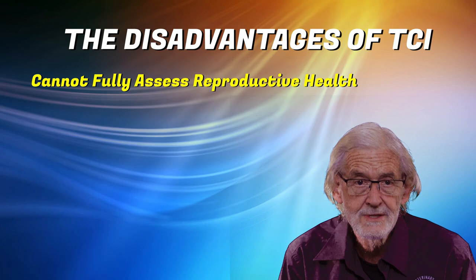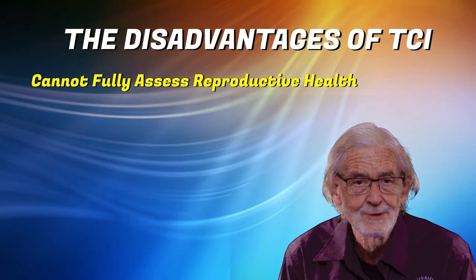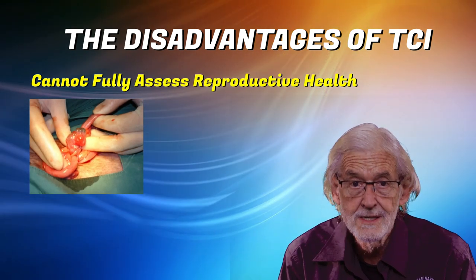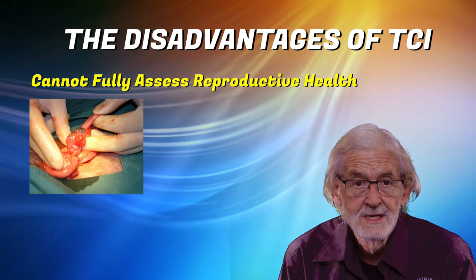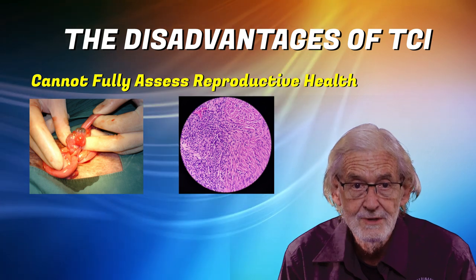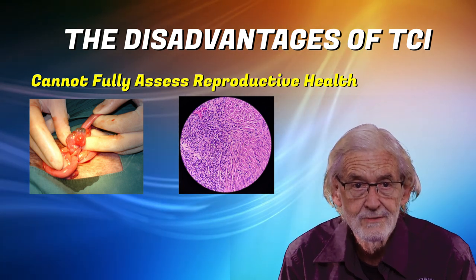The disadvantages of TCI: it is not possible to assess the health and viability of the uterus and ovaries as is done with a surgical insemination. At times ovarian cysts are found at the time of implant and these can be ruptured, which may assist the bitch to conceive and maintain the pregnancy. Cystic endometrial hyperplasia of the uterus usually reduces the chances of conception and may indicate that the bitch is unlikely to conceive. This is difficult to determine with TCI.